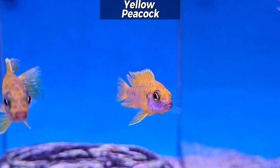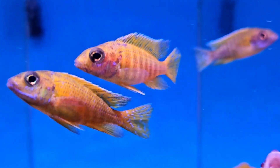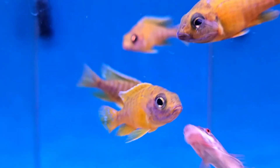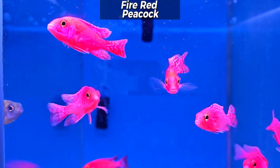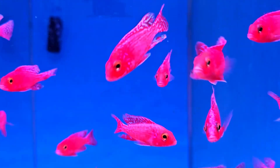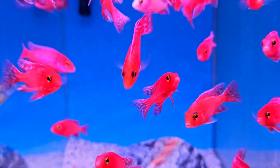Got some more classic yellow peacocks back in stock this week — also a really fun little pop of bright color. And how could we miss the gorgeous fire reds? If you're looking for that really intense color, something that's really going to make a statement and pop in your African cichlids tank, you can't go wrong with your beautiful fire reds.